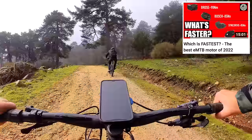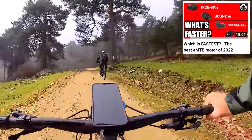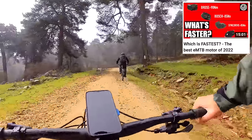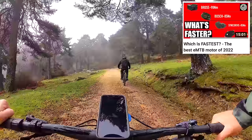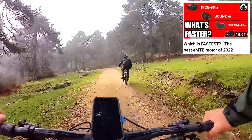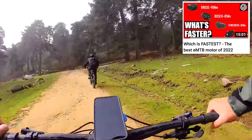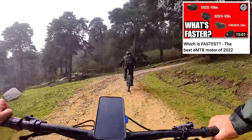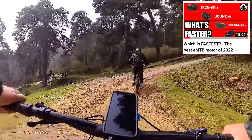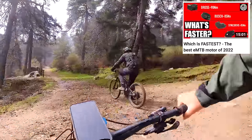If you haven't seen my epic hill climb test with the Bosch, the Brose, the Shimano, and the Sync Drive — got to check it out, because the Giant actually won. I was really surprised. Check the video — I put it down to the trail geometry and the automatic suspension. If you're looking to keep up with mates on a Bosch or a Brose, you're definitely going to do it with the Sync Drive.